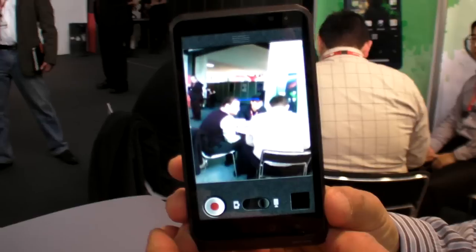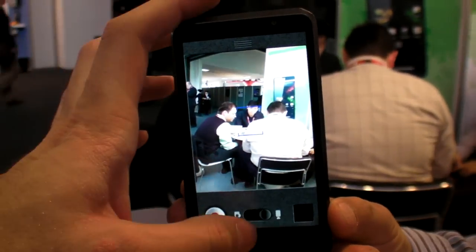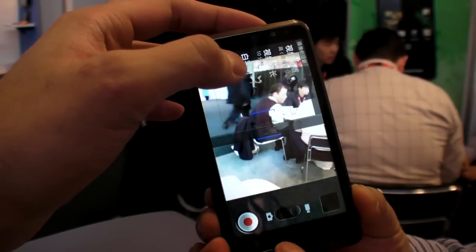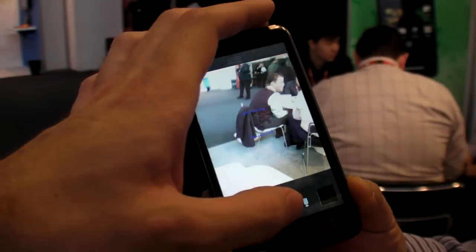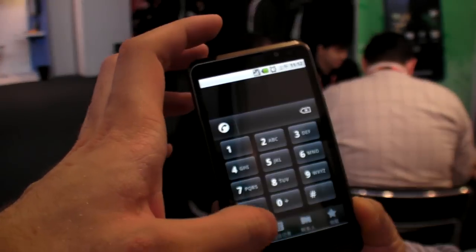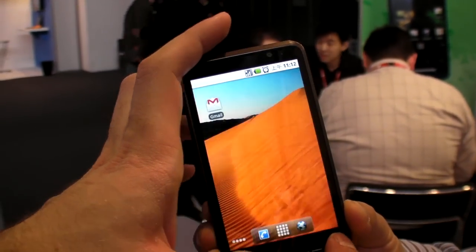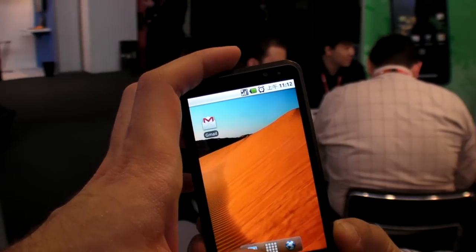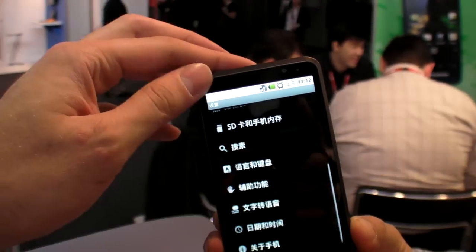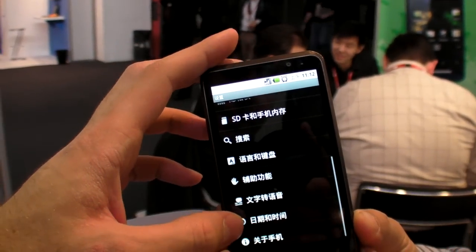There are cameras on both the front and back for video conferencing. Video recording goes up to D1 resolution — that's 720 by 480 or similar.